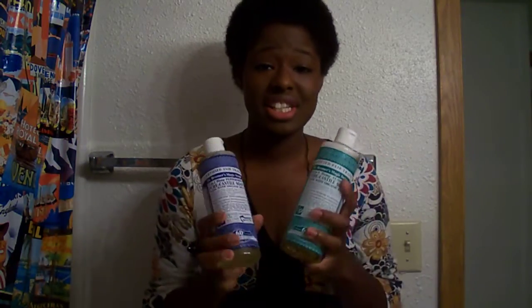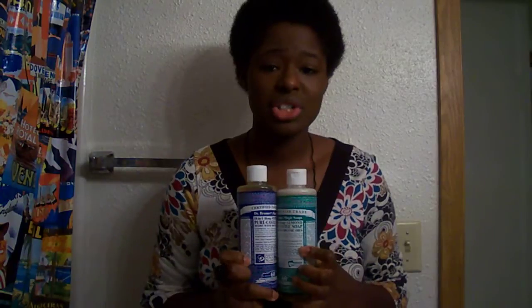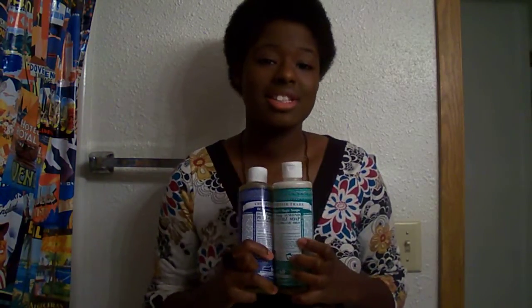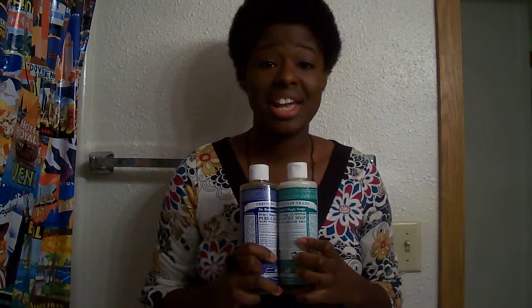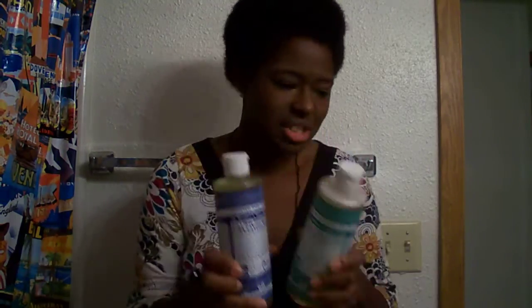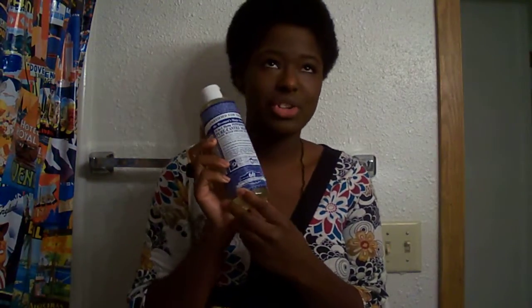Before I got these at GNC, I had tried them in a smaller version. You can go to GNC or Target and get the little bottles to try them out. I had originally tried them with every intention of using the soaps for my hair, but before putting them in my hair, I actually tried the peppermint one out on my face at the end of the night when I was getting ready for bed and needed to get my makeup off.